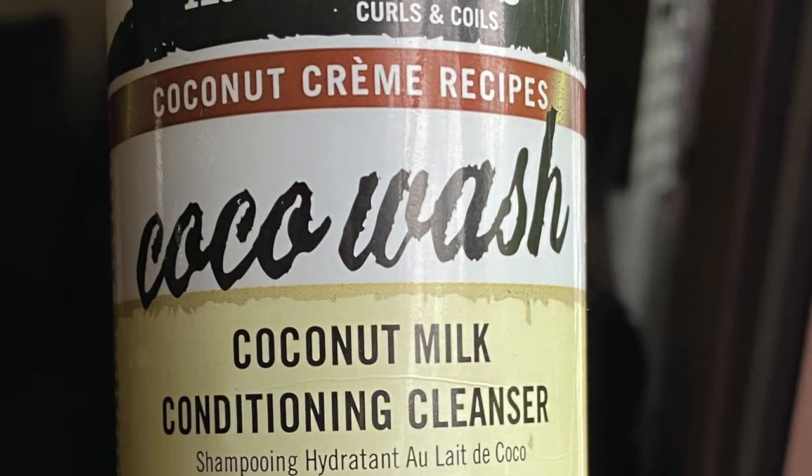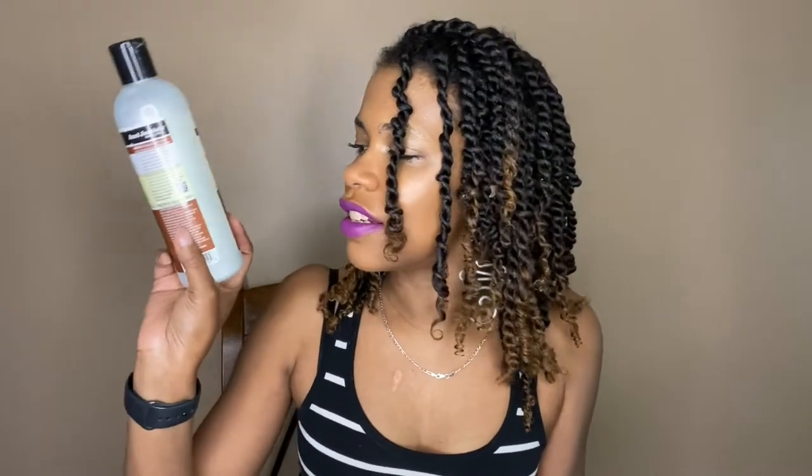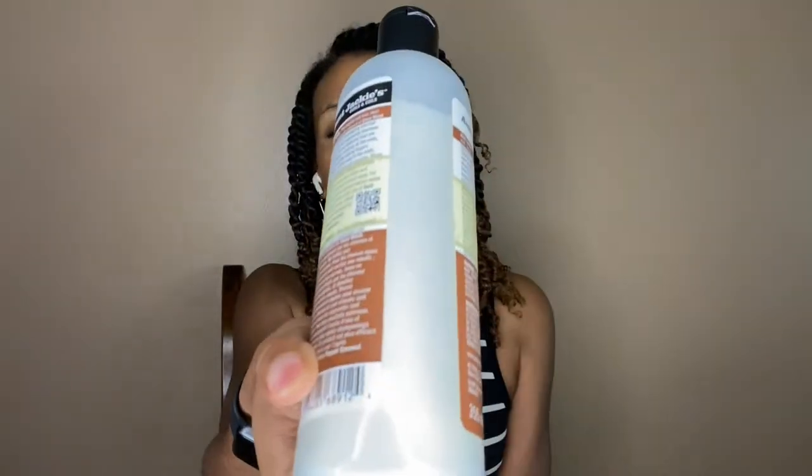First, let's start off with the Coconut Cream Recipes Cocoa Wash Coconut Milk Conditioning Cleanser. When I first saw this I was thinking, eh, it's a co-wash and I'm not really a big fan of co-washes. I was about to use one of their shampoos I already have from the July Curlbox 2019, to still stay with the Aunt Jackie's theme. But I took a closer look and it kind of looks like a shampoo, so I figured I'd give it a try.